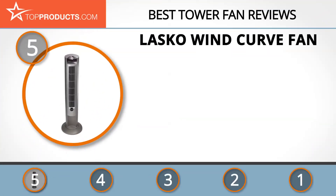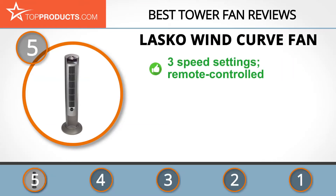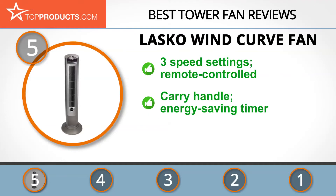At number 5 is the Lasko Wind Curve fan, chosen not only for its features but also because of its budget-friendly price tag. Lasko has been around for 100 years and has solidified itself as a consumer-friendly brand with affordable and reliable products. Its Wind Curve fan comes with three speed settings, a remote control you can conveniently store in the back of the fan, and a fresh air ionizer.